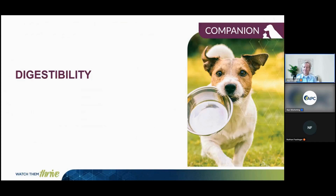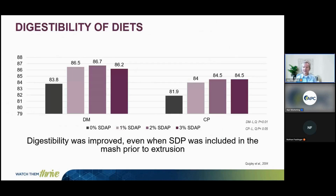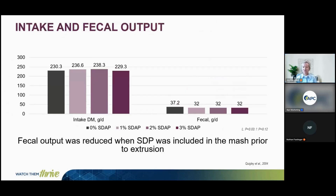We ran a digestibility experiment incorporating plasma at 0, 1, 2, or 3% into extruded kibble, fed to dogs in a Latin square design. All levels of plasma increased dry matter and crude protein digestibility, significantly improved even when plasma was included in the mash prior to extrusion. Intakes were similar across all treatments, and as expected, we saw a significant reduction in fecal output consistent with the increase in digestibility.